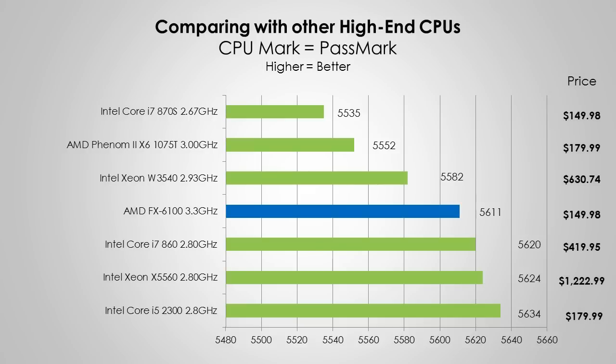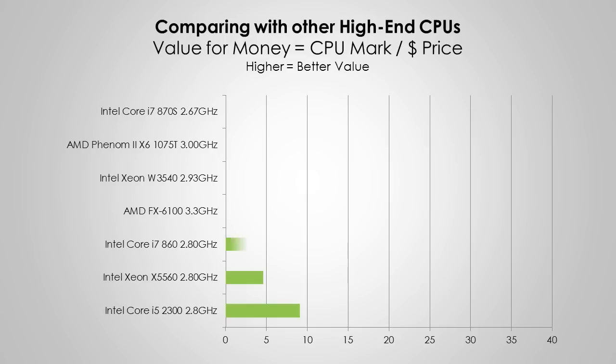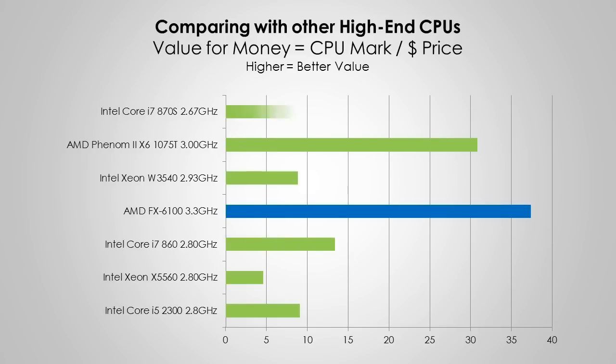Now let's look at the price of these processors, again taken from Passmark.com. We can see that the AMD FX 6100 is the cheapest processor on the chart for this performance. If we divide the Passmark score by the price, we can see the value of all these processors. The AMD FX 6100 is great value for many, and roughly equal in value to the 2.67GHz i7.